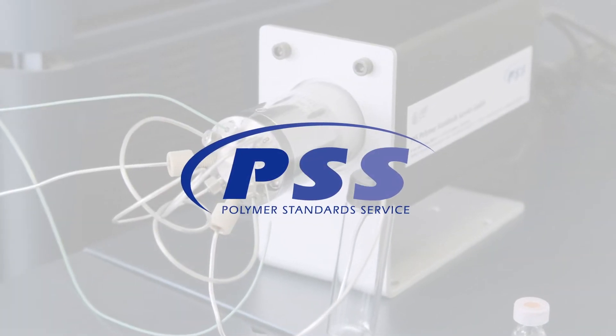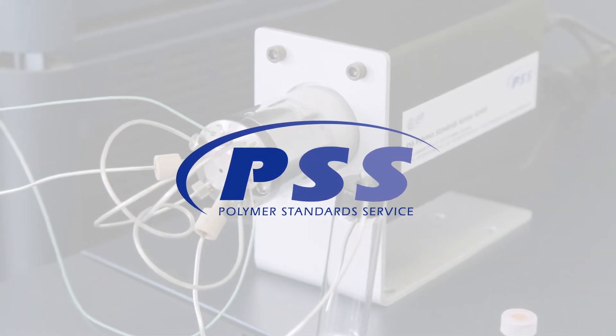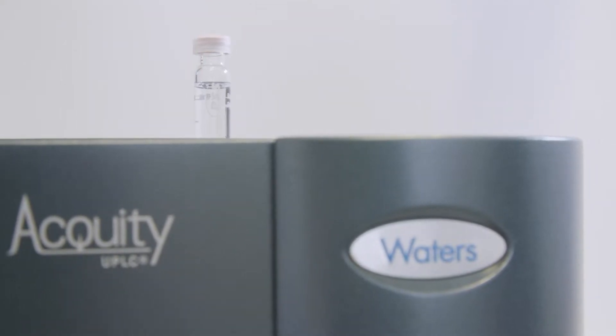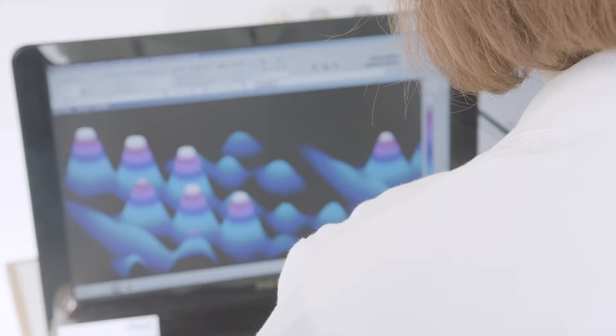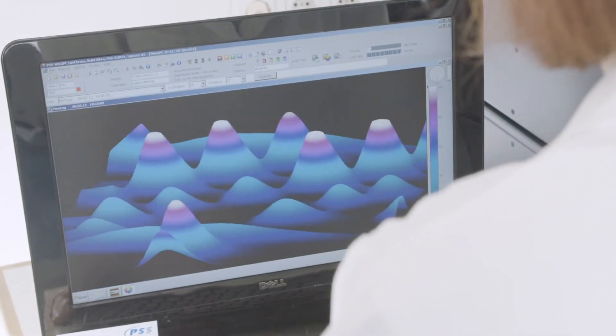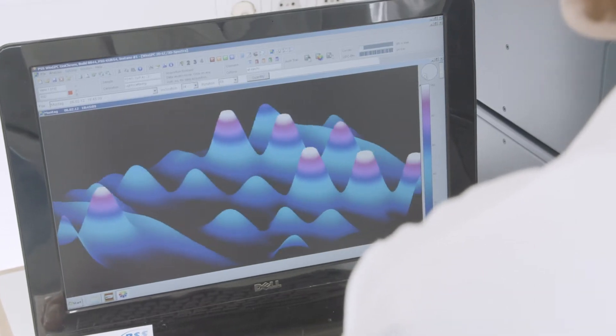PSS are the leading experts in comprehensive 2D analysis, particularly for polymers. They have an excellent reputation in this field and leading software, WinGPC, that is more than capable of handling this type of analysis. So it made sense to partner with somebody who is already well established and has specific expertise in this field.